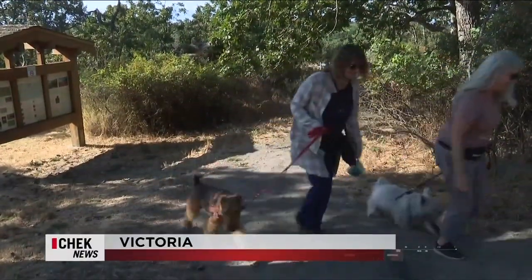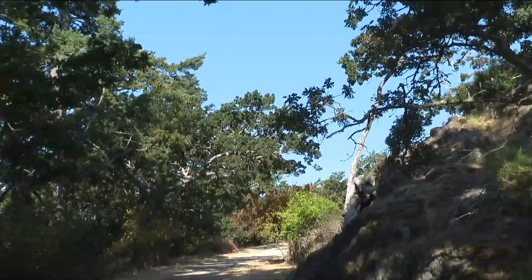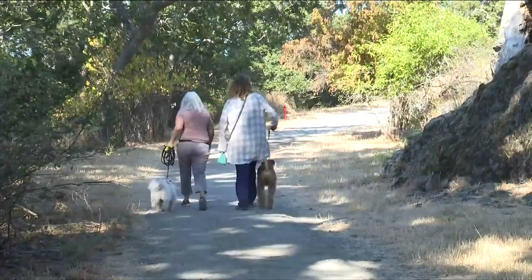One of the must-see attractions: the grounds of Government House, with beautiful gardens and public trails through the natural Gary Oak ecosystem that volunteers help to maintain. We were blessed with 36 acres here at Government House, and any opportunity to encourage more of the public to come and enjoy it with their dogs and everything, the better.